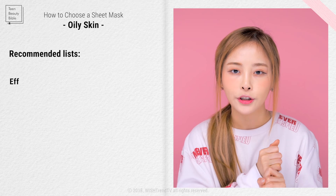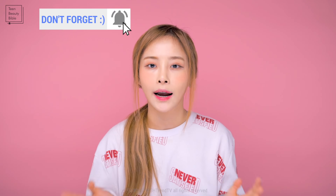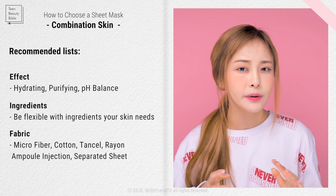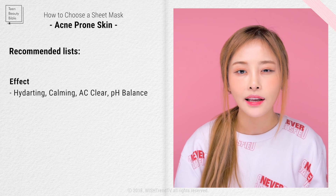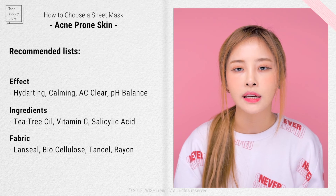For combination skin, focus on hydration, purifying, and balance. Pick an ingredient that helps with your specific needs, and choose microfiber or cotton fabric — or a sheet mask with a separated ampoule so you can apply it on the drier parts of your face, or one with a top and bottom part separated. For acne-prone skin, focus on hydration, calming, AC clear, and pH balance, with ingredients like tea tree oil, vitamin C, and salicylic acid; use lancel or biocellulose and steer away from hydrogel. For sensitive skin, focus on hydration, calming, and soothing, with peptides and hyaluronic acid; choose a breathable texture like biocellulose.